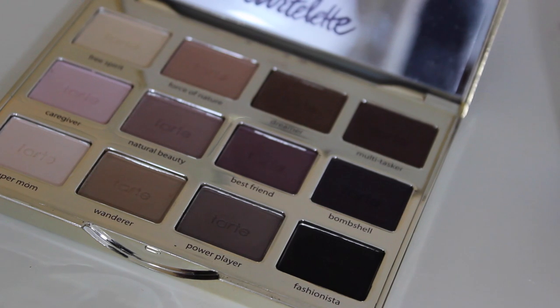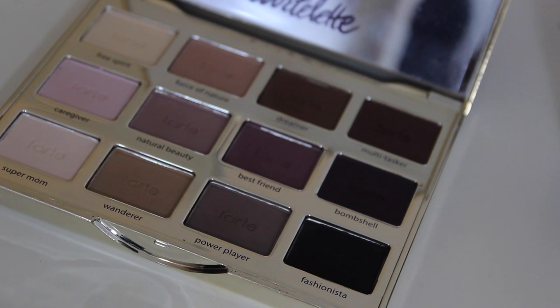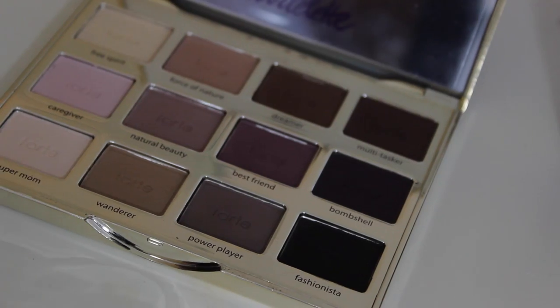Tarte recently released a new palette with 12 all-matte exclusive new shades. Here is the packaging — it's absolutely beautiful. Purple is my color, so when I saw it I just had to have it based on the packaging alone. It has gold writing that says 'Tarte Lut' and 'Tarte' underneath. The back is a mirrored gold plate, and when you open the palette it has 12 all-matte shades with the names listed on the palette, which is a really nice touch especially for beauty bloggers and vloggers.